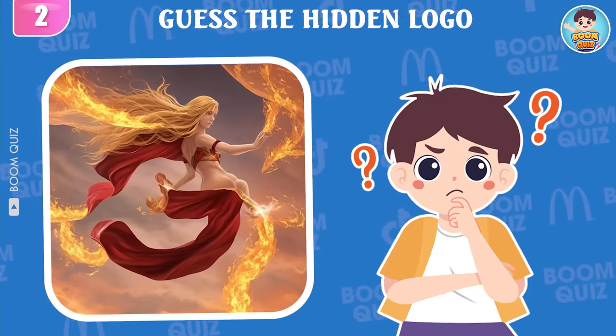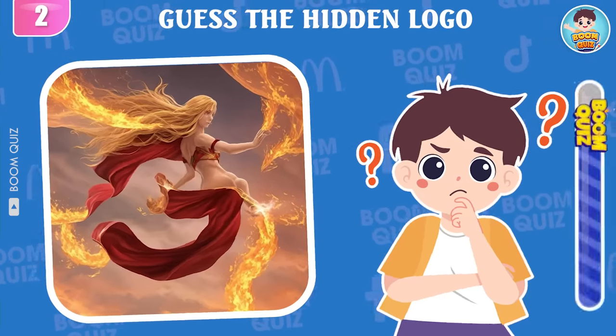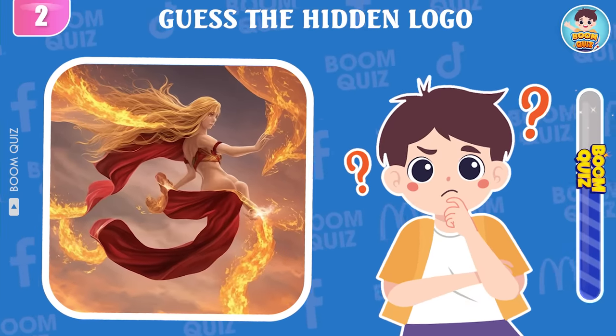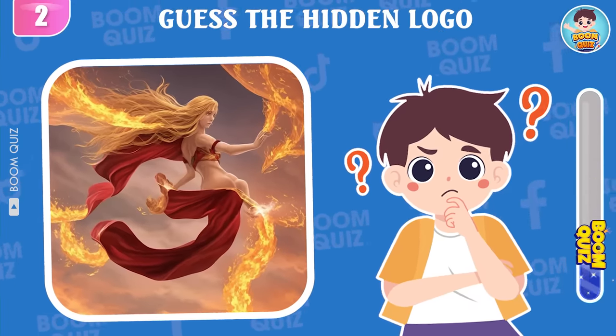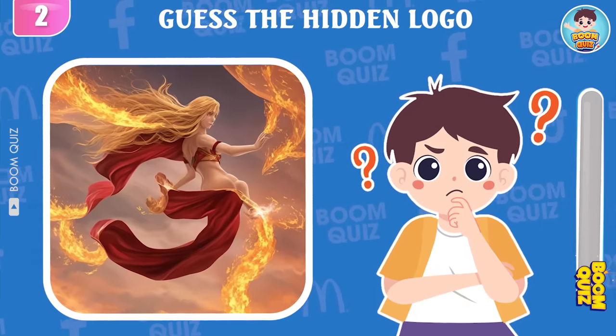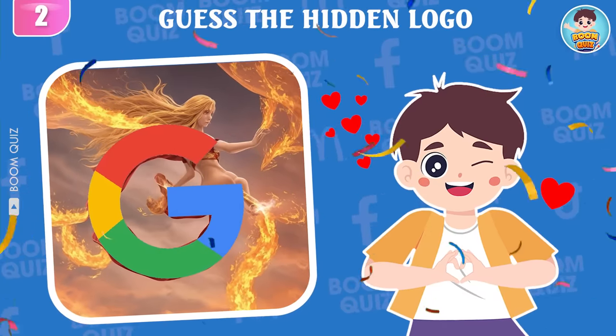Round 2 — look closely and guess which logo this is. Google is the correct answer.